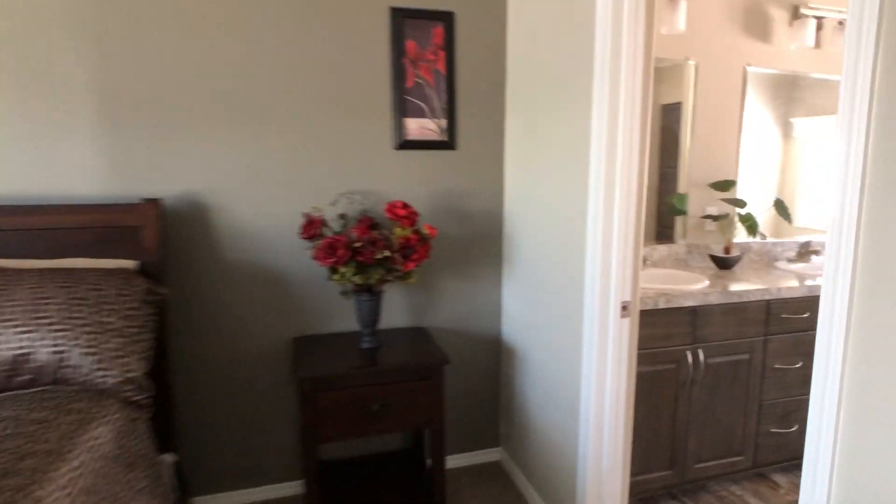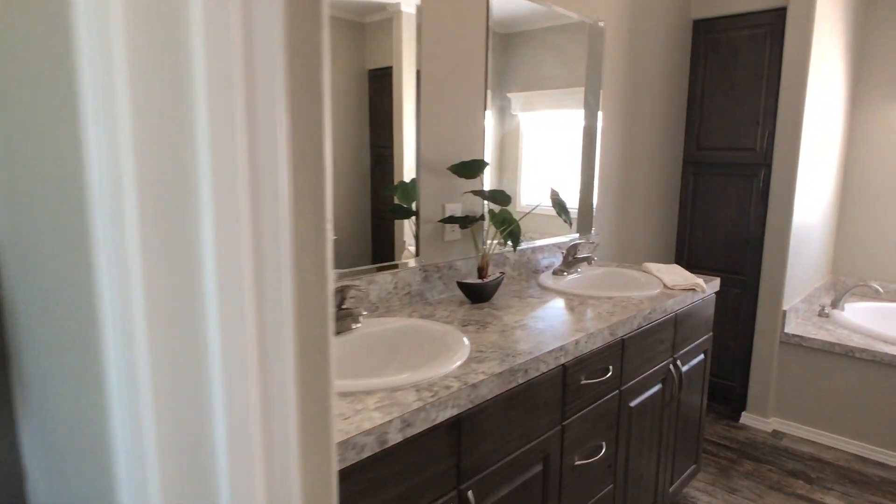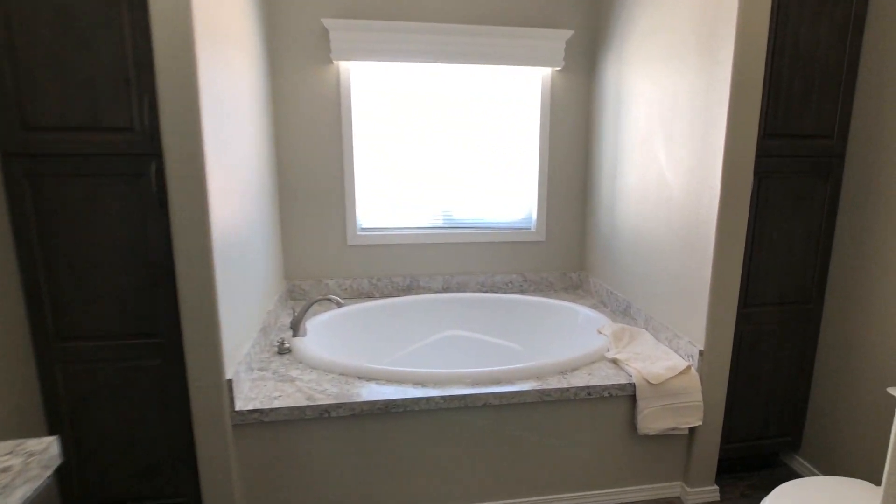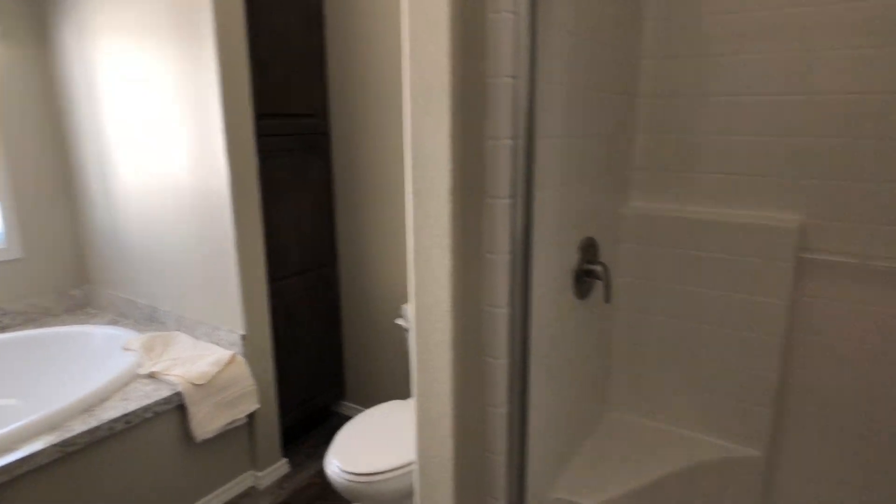A large master bedroom with a large walk-in closet. And then around to the master bathroom: two sinks, a linen closet, linen cabinet, soaker tub, another linen closet, and a walk-in shower.